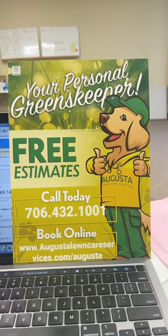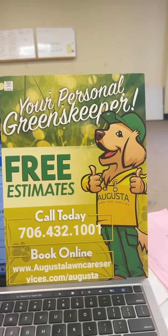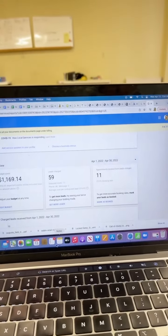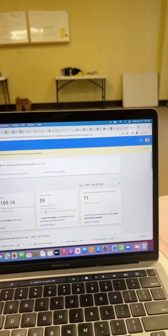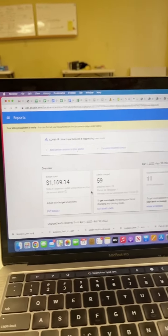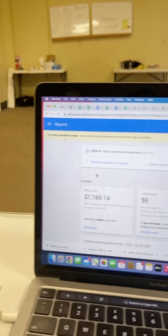We have an Every Door Direct Mail campaign I'll talk about in a minute. But number one for me is Google Local Services. If you don't have this account, especially if you are an Augusta franchisee, definitely got to get on that. It has definitely been the best bang for the buck for the past two years.